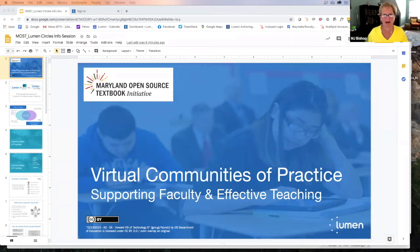Sorry to be late everybody — I was having a little bit of a connection issue. Hi, I'm MJ Bishop. I direct the Kerwin Center for Academic Innovation at the University System of Maryland. As part of that work, the Kerwin Center is leading the Maryland Open Source Textbook Initiative in collaboration with terrific partners like Maryland Online, the Maryland Association of Community Colleges, and most recently MICUA, the Maryland Independent Colleges and Universities.